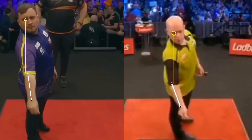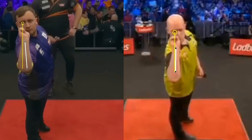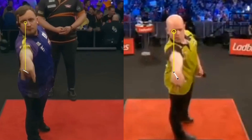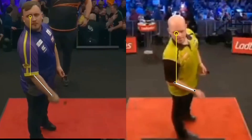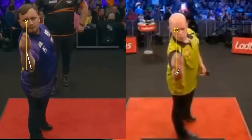Let's move to the analysis from the front cam. Both are right-eye dominant. Both have the elbow closed and solid, practically at 90 degrees. The only difference is that Littler rotates his wrist a little before release, perhaps to give more acceleration to the dart.